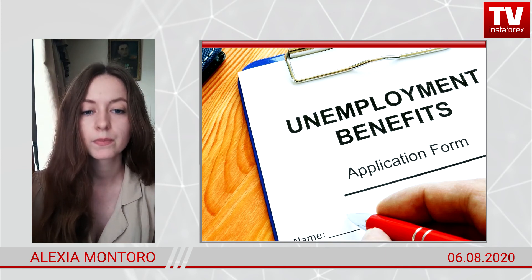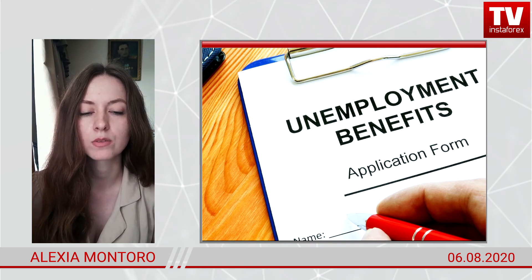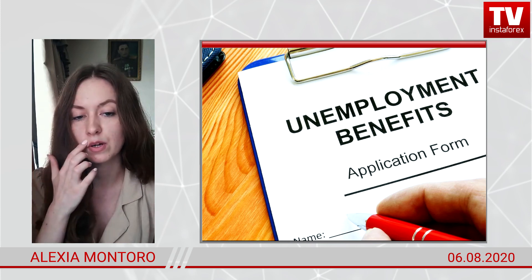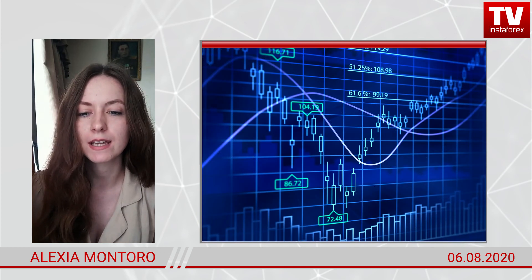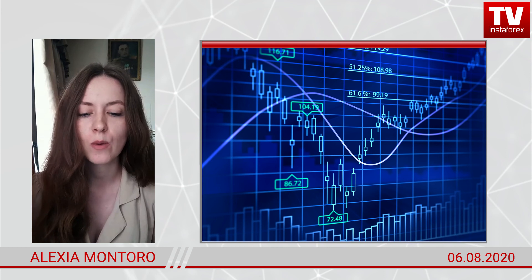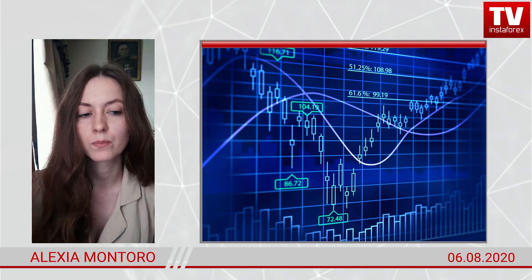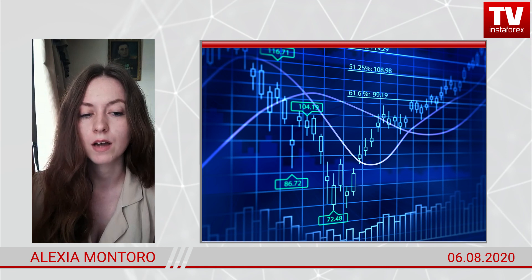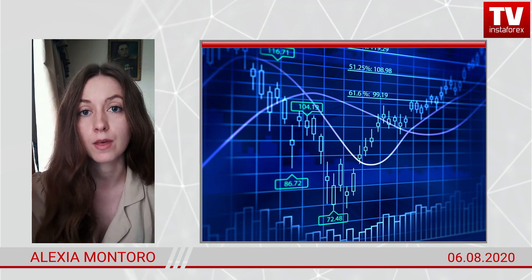We will get two important reports: initial unemployment claims today and the USA non-farm payrolls tomorrow. The market is puzzled about the NFP. The chart signals the market is prepared for poor non-farm payrolls — indeed, the preliminary ADP data was weak. Buy the rumor, sell the fact. Personally, I expect the sales scenario and I'm not interested in long deals. I think the money is at 1.17, and our task is to hunt for it.